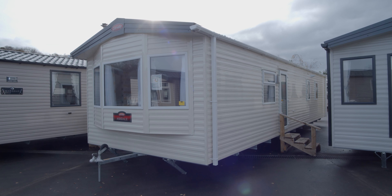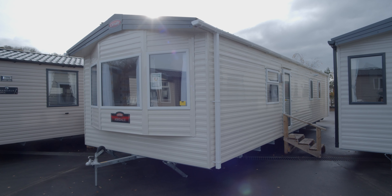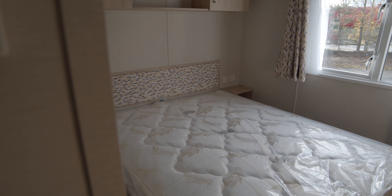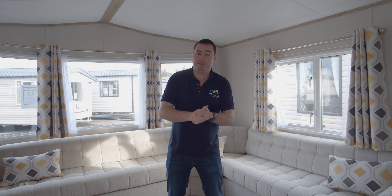New for 2022 is the Carnaby Ashdale in a 38 by 12 three-bed. We have it here on display at the moment. The big change with the 38-foot three-bed is the large back-end bedroom at the back of the mobile. So this is a family-friendly one — this is Carnaby's entry level.